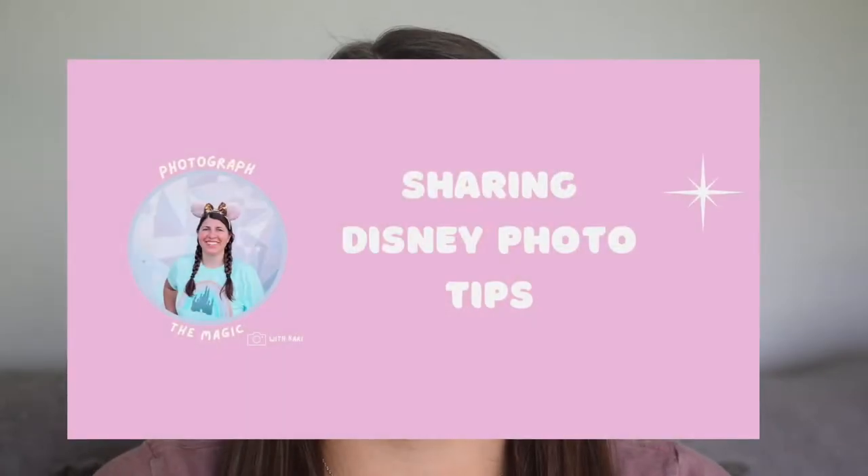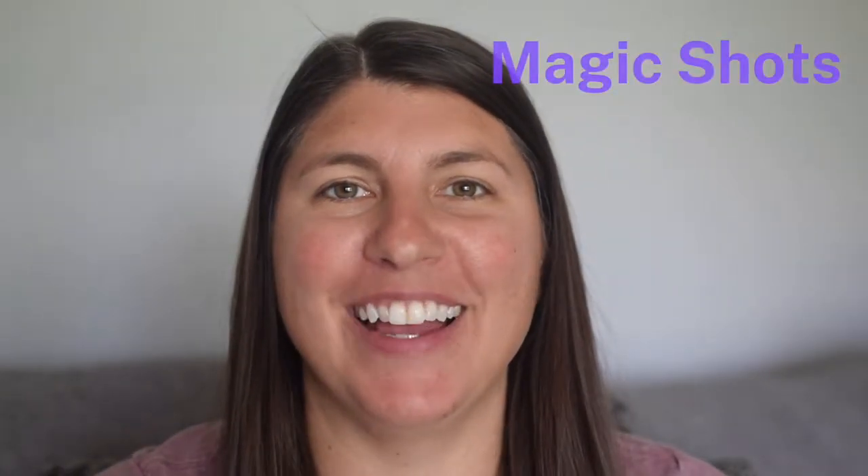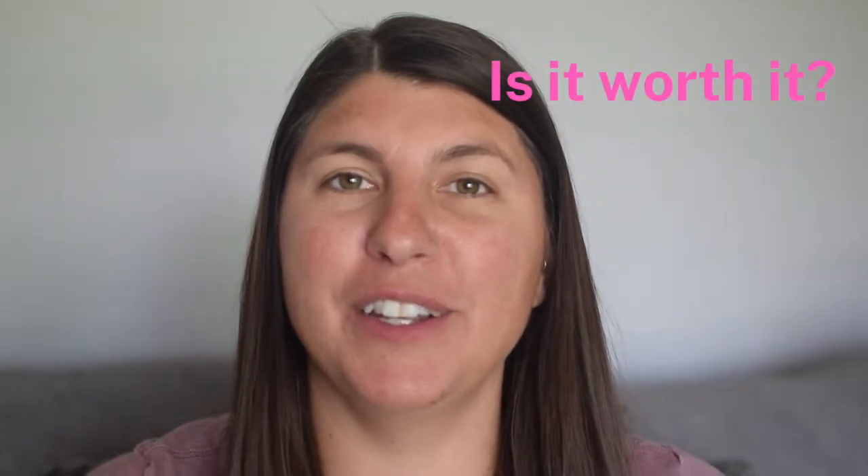Hi friends! I'm Kari with Photograph the Magic, and I share tips and tricks to help you take the best possible photos on your Disney World vacation. If you're traveling to Walt Disney World and want to know all about Disney's Photo Pass service, this is the video for you. Welcome to this two-part video series. Today in part one, I'll be breaking down everything there is to know about Disney's Photo Pass service, Memory Maker, and Magic Shots — the price, what's included, how to get your photos, and more. If you already know what Photo Pass is and want a photographer's opinion on whether it's worth it, head over to part two. Alright, let's go!